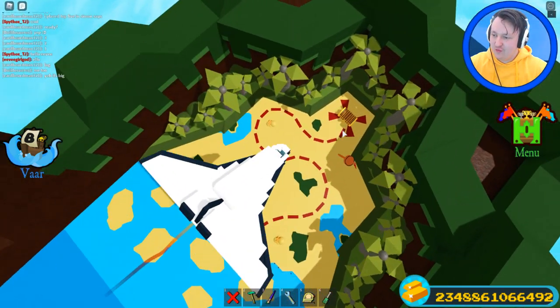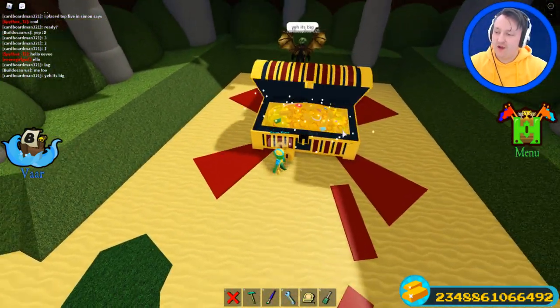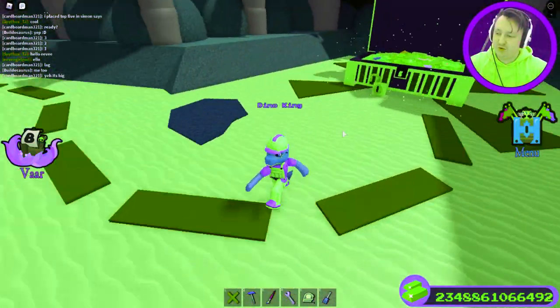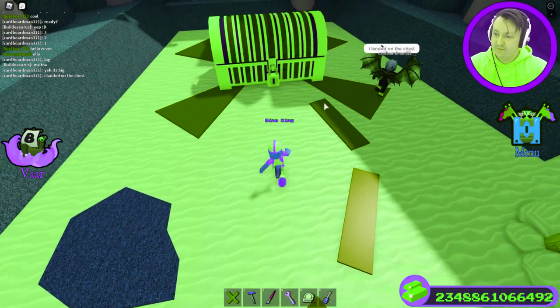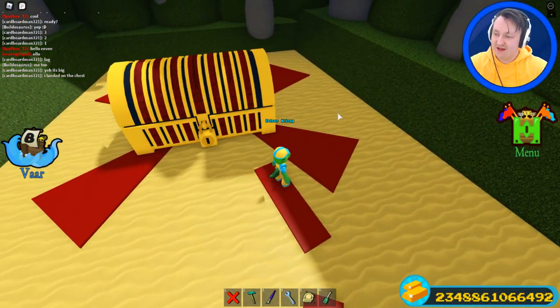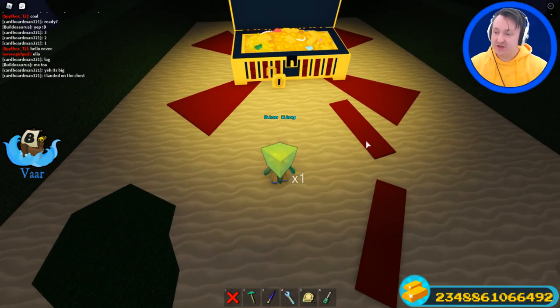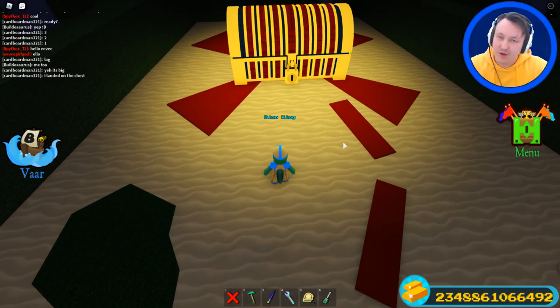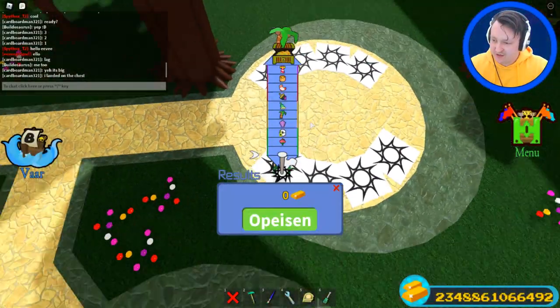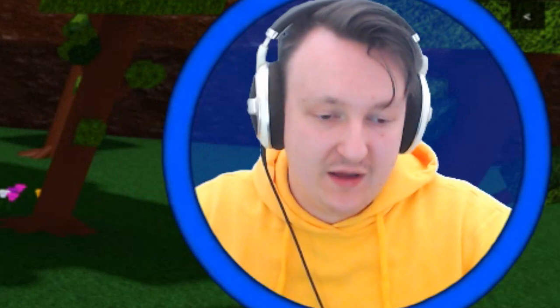We are at the moon! This is what the moon looks like — it has sand, this is moon sand. He landed on the chest and is already back to the start. This chest actually gave me five million gold because it's the moon chest — just kidding, it's a normal chest.